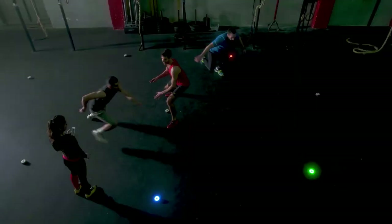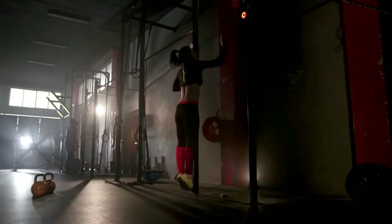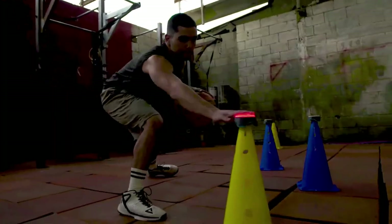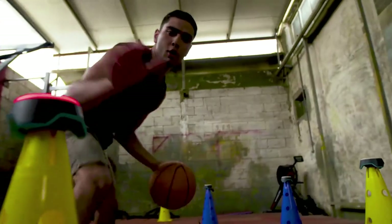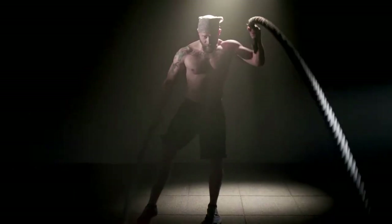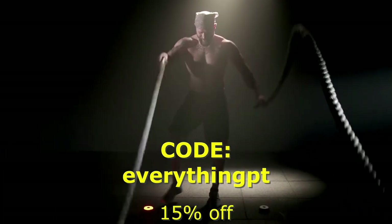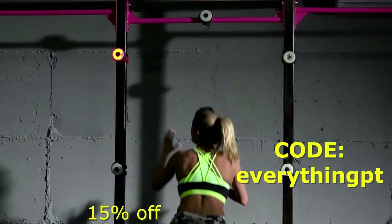Looking for a way to improve sport-specific training with your athletes? Check out BlazePods — a neurocognitive reaction training intervention that can be incorporated into your sessions for patients throughout the treatment spectrum. Visit BlazePod.com, enter code EVERYTHINGPT at checkout, and save 15% off your order today.